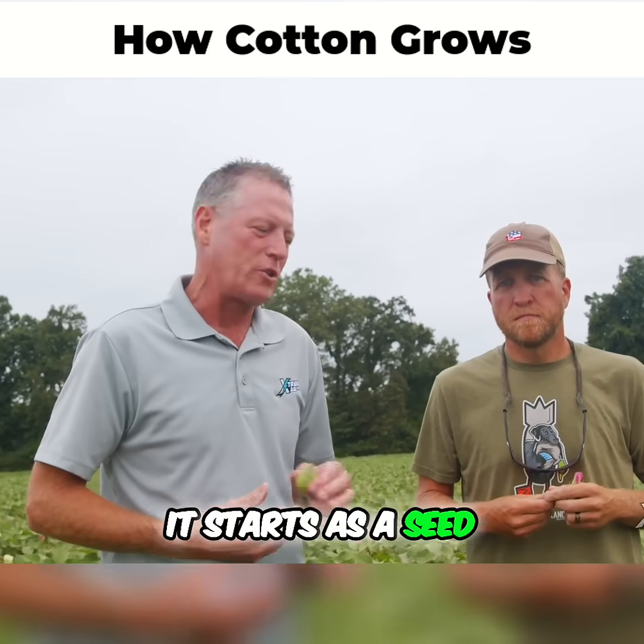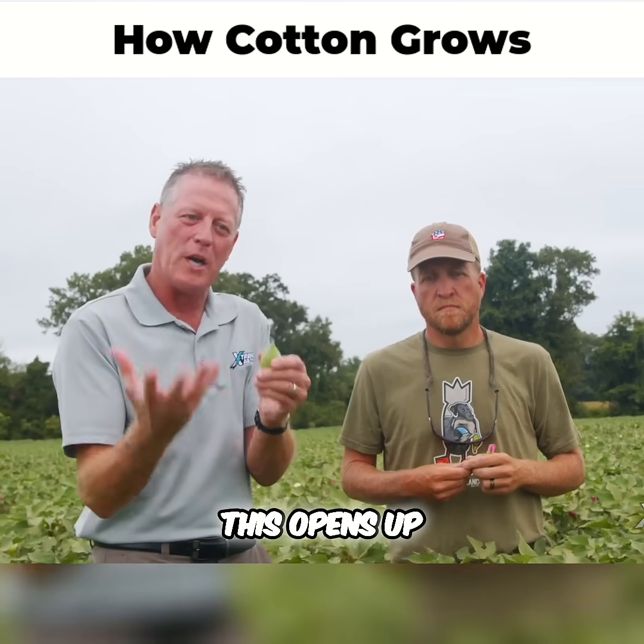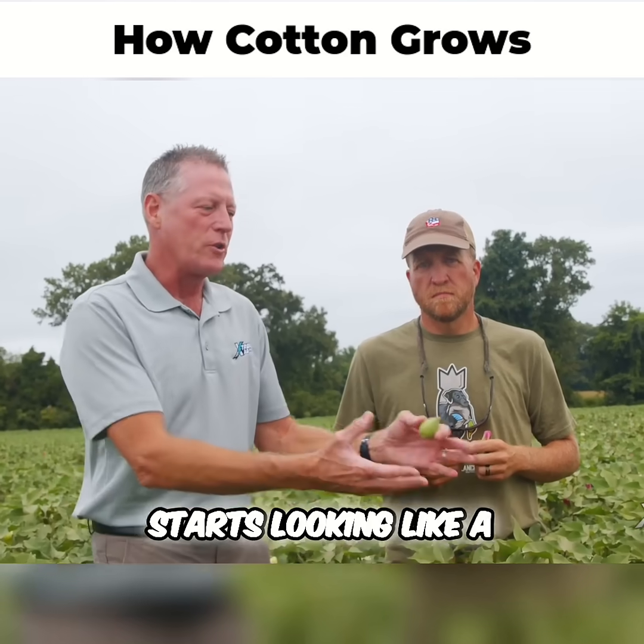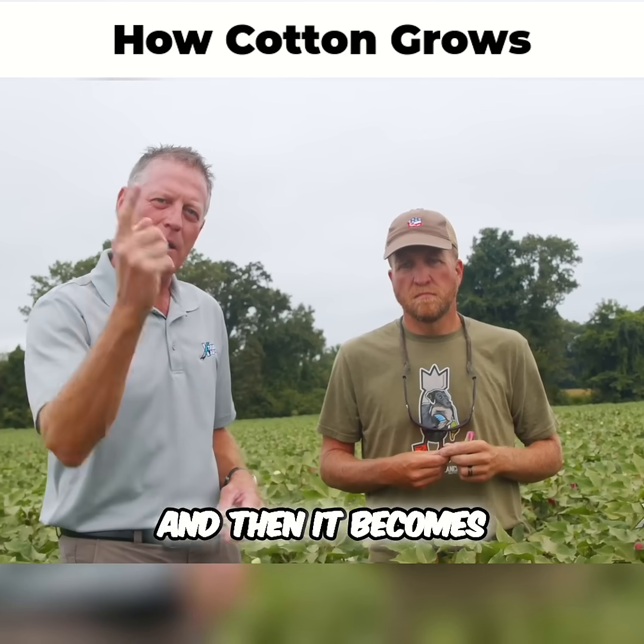Now you know a little bit about the reproduction — it starts as a seed, grows into a plant, produces all the stuff that Brian showed you. It develops a boll. This opens up, cotton is there, and that's when it starts looking like a whole bunch of small dead trees with just a bunch of cotton on them. And then it becomes your jeans.